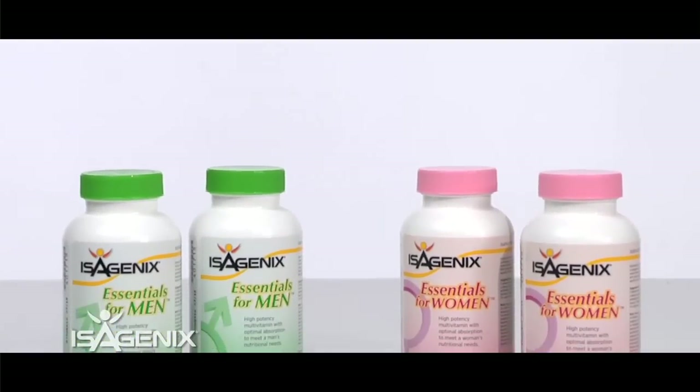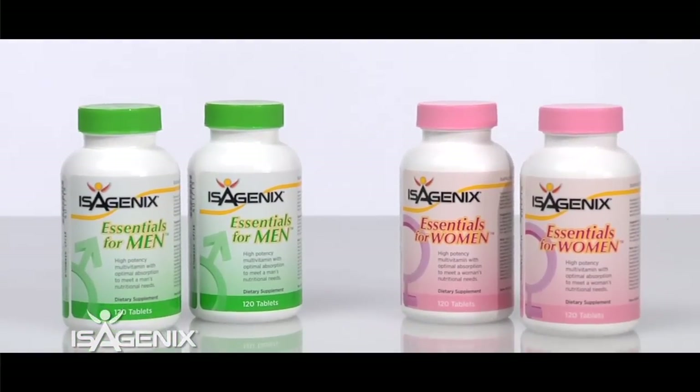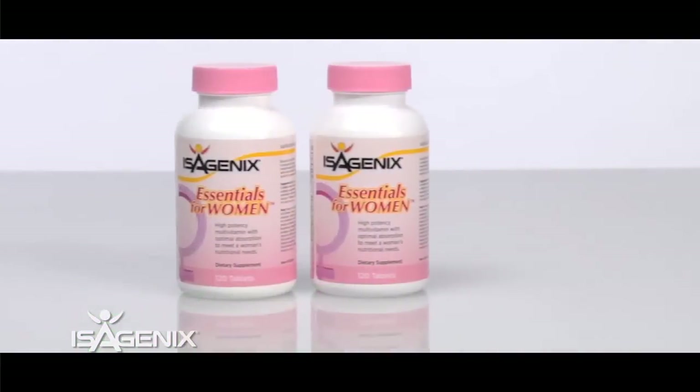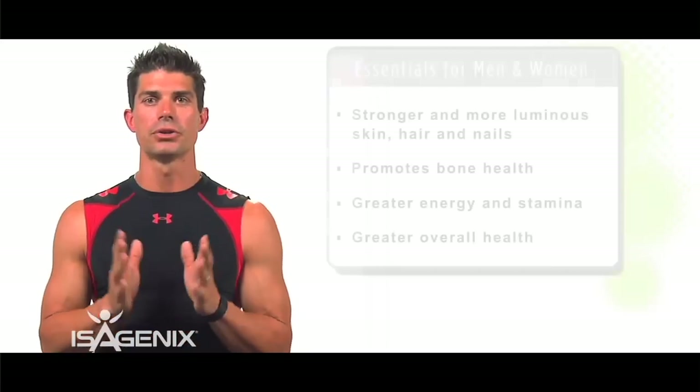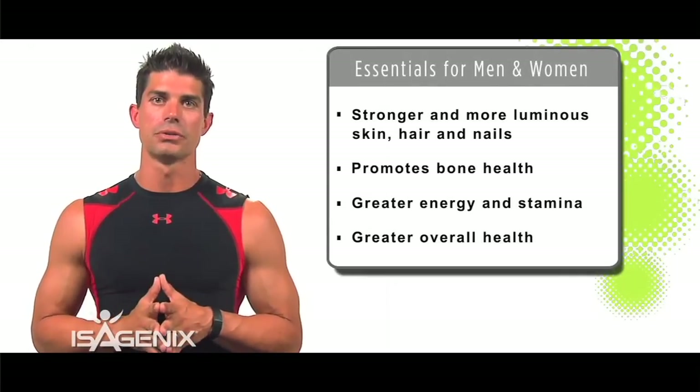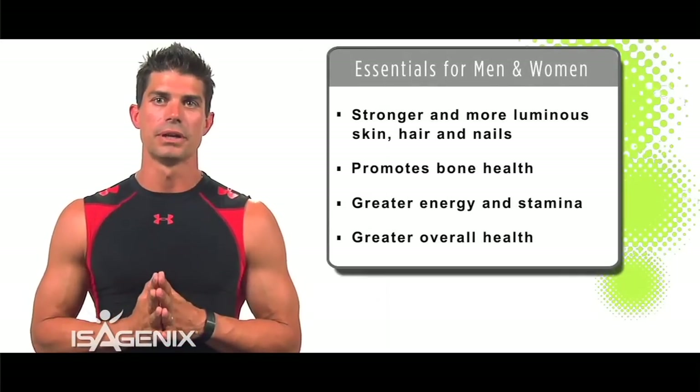Another product is the Essentials for Men and Women. These are specifically designed to work for each individual — the Essentials for Women are designed for women, and the Essentials for Men are designed for men. It's gender-specific, making sure you have all the products you need to be your best, wholesome self in a healthy lifestyle.